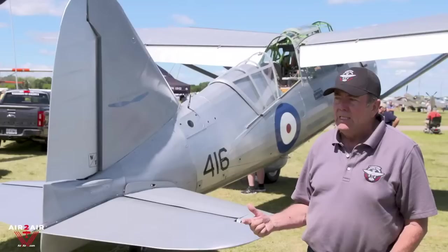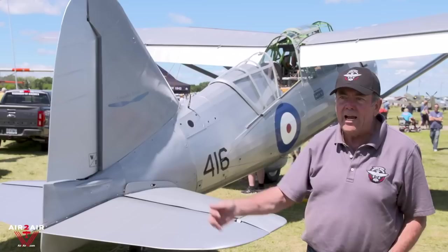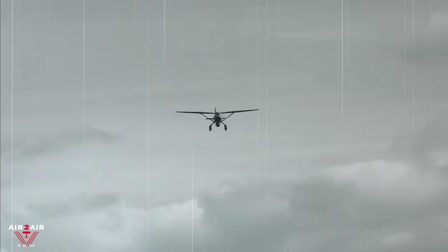Ground handling is a challenge on the Lysander. It helps if you've flown a float plane or a ski plane, because with those configurations it isn't the landing that concerns you the most — it's what do you do after? How do I get to the dock? How do I get to the ramp on skis when you don't have any brakes? It's a lot like that.